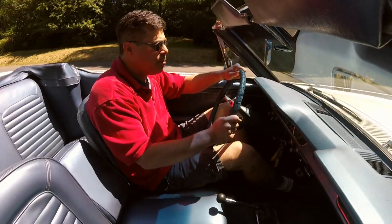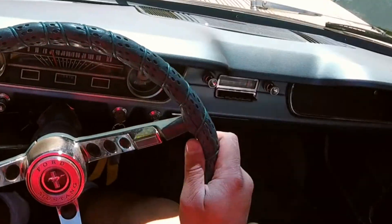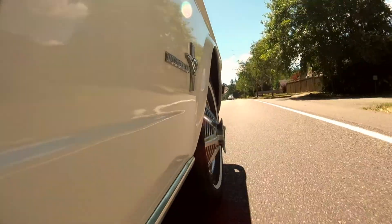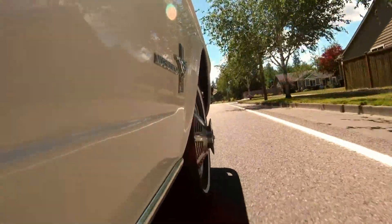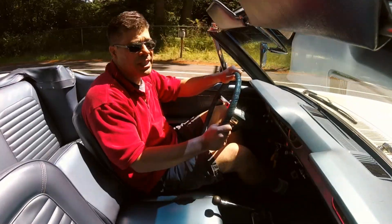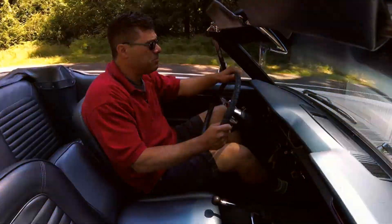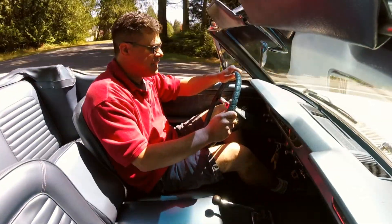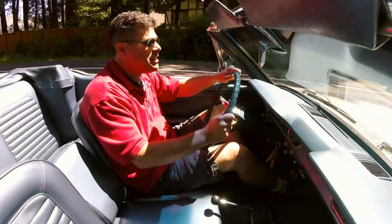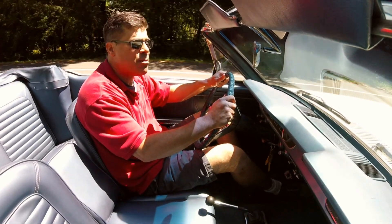There's a push-button AM radio instead of the radio without memory presets, spinner hubcaps on 14-inch wheels (13-inch was standard), and a day-night mirror. That's about 70 bucks' worth of options, so this car stickered at just over $2,600.